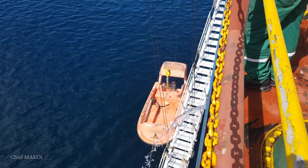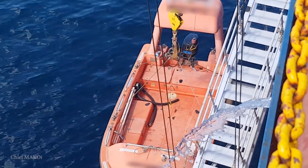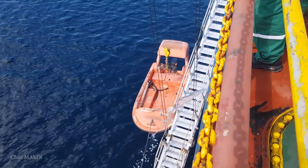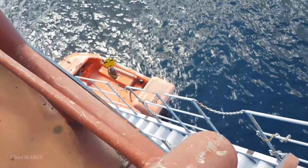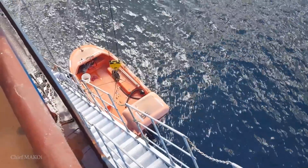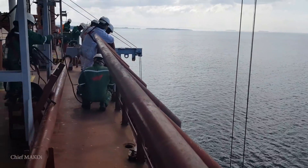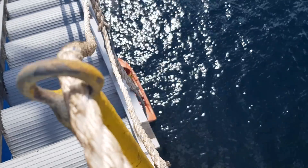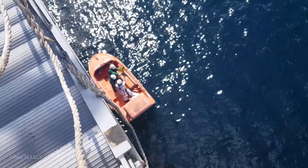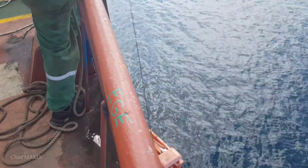Next we're going to lower the rescue boat. As its name implies, the rescue boat is used to rescue or recover people who fell overboard. It can be quickly launched using a davit and is manned by a designated rescue boat team. Same as the lifeboat, it is required to be launched and tested regularly.